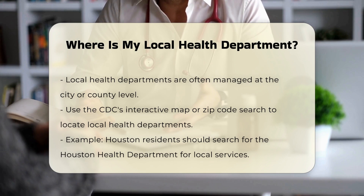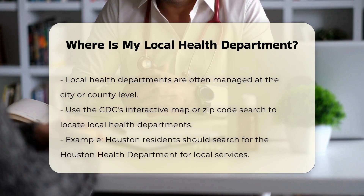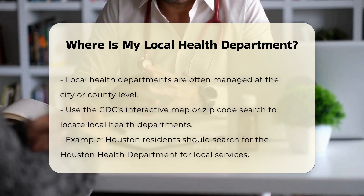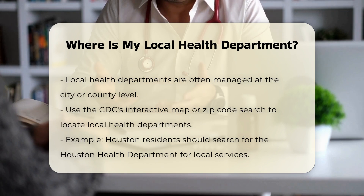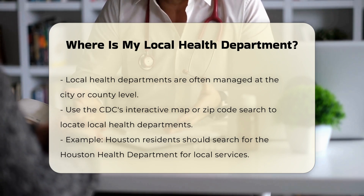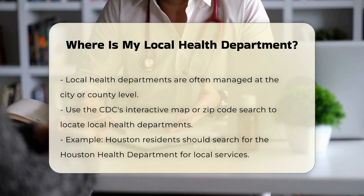By city or county: Local health departments are often managed at the city or county level. You can use the CDC's interactive map or search by zip code to find the contact information for local health departments in your area. For example, if you live in Houston, you would look for the Houston Health Department, which provides a wide range of services including health centers, immunizations, and laboratory services.